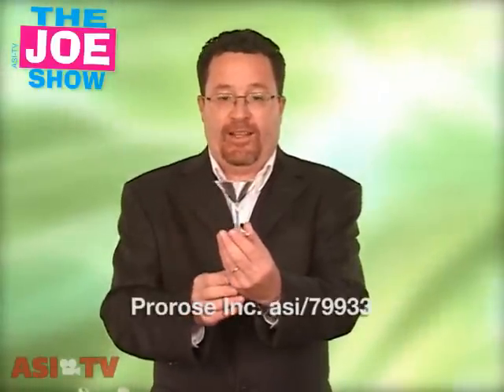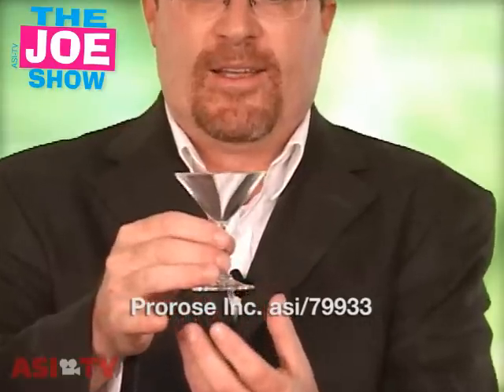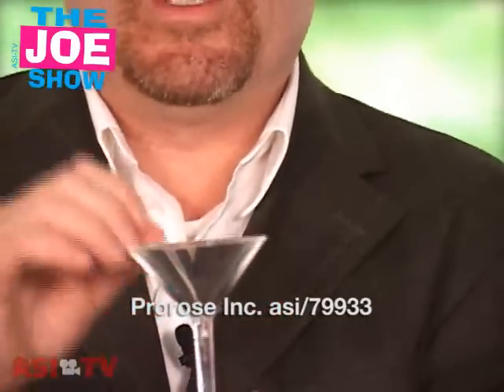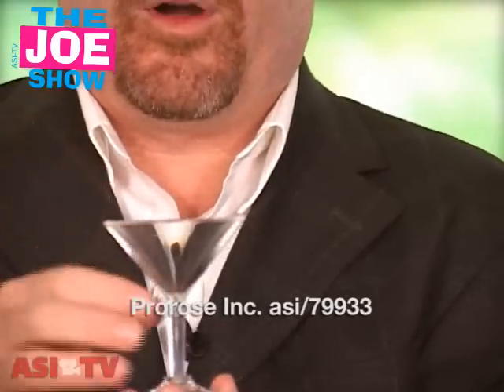This first product is a little mini martini glass, and when I say mini, it is mini. This would be great for any type of small promotion. Now, I don't mean small promotion because every promotion is big and important.